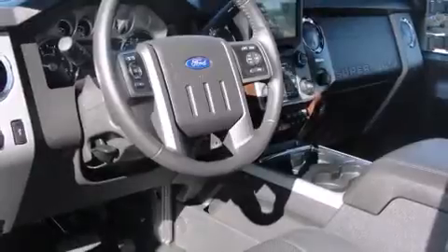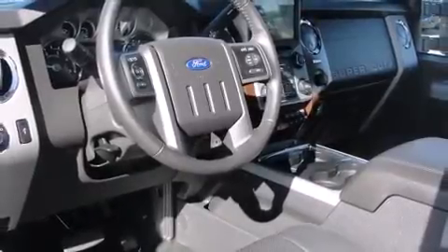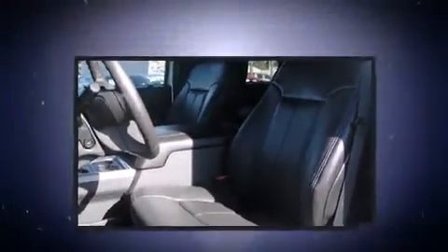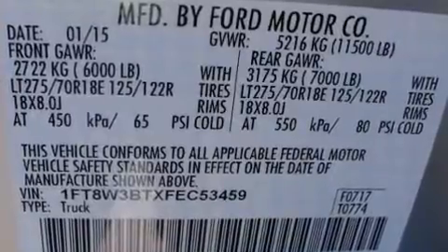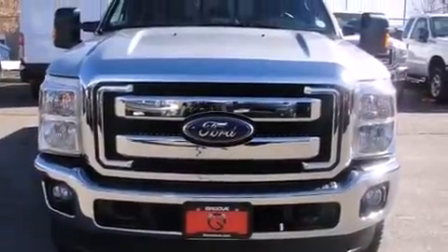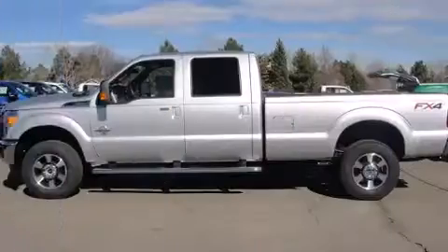Ford prioritized fit and finish as evidenced by adjustable headrests in all seating positions, a power seat, a trip computer, heated and ventilated seats, skid plates, and seat memory. Power adjustable pedals allow the driver to optimize his or her driving position, enhancing visibility, comfort, and safety.